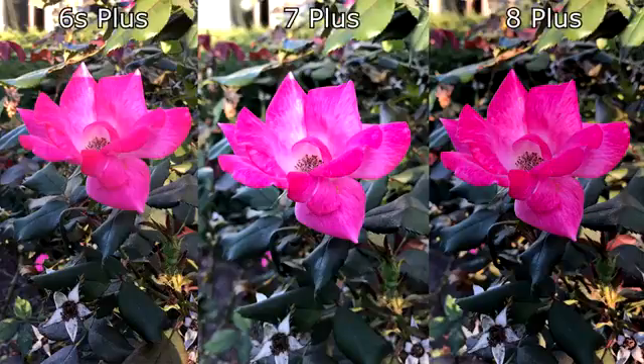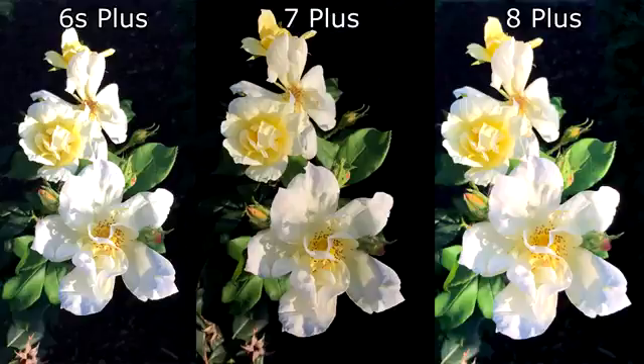In a normal daylight setting you will see little difference when it comes to colors overall, but the 7 Plus seems to produce the brightest image of all three, with the 8 Plus having the most depth. The second camera module in portrait mode will add blur to most elements in the back of the flower. This photo lineup demonstrates that both the 7 Plus and the 8 Plus capture pictures brighter than the 6s Plus.